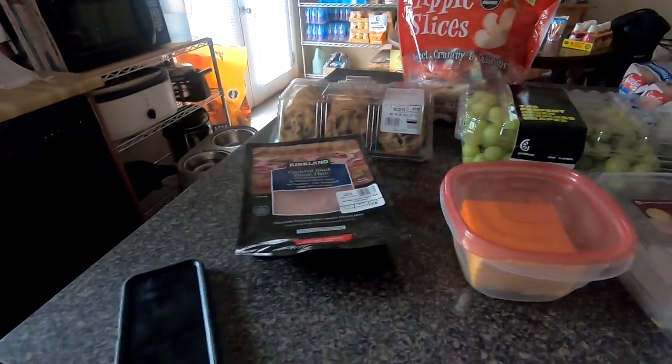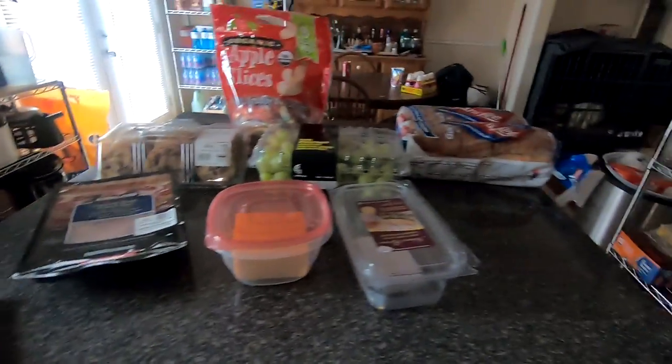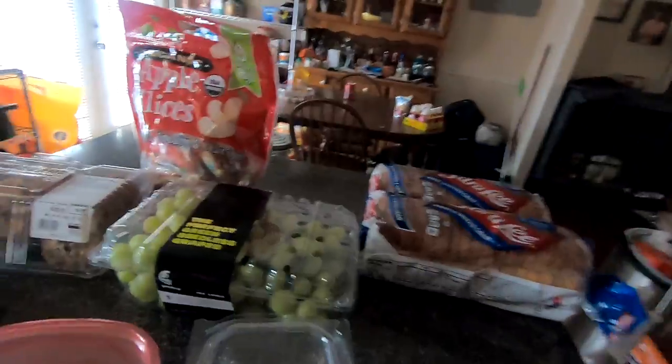Hey guys, welcome back! So last night we went to Costco and I'm going to show you what we got. Part of it is upstairs and part is downstairs at the moment, so if you want to see what we got, just keep watching. This is the stuff that is upstairs right now.